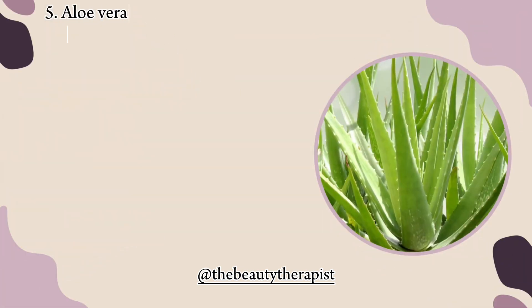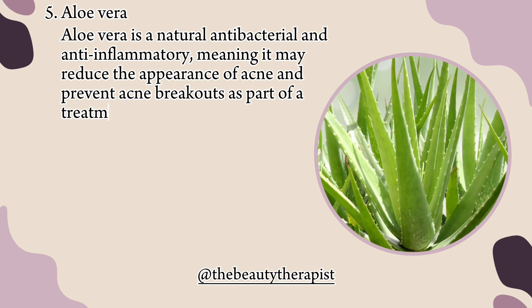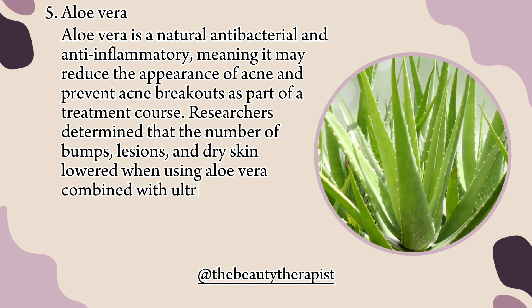5. Aloe vera. Aloe vera is a natural antibacterial and anti-inflammatory, meaning it may reduce the appearance of acne and prevent acne breakouts as part of a treatment course. Researchers determined that the number of bumps, lesions, and dry skin lowered when using aloe vera combined with ultrasound and soft mask applications.